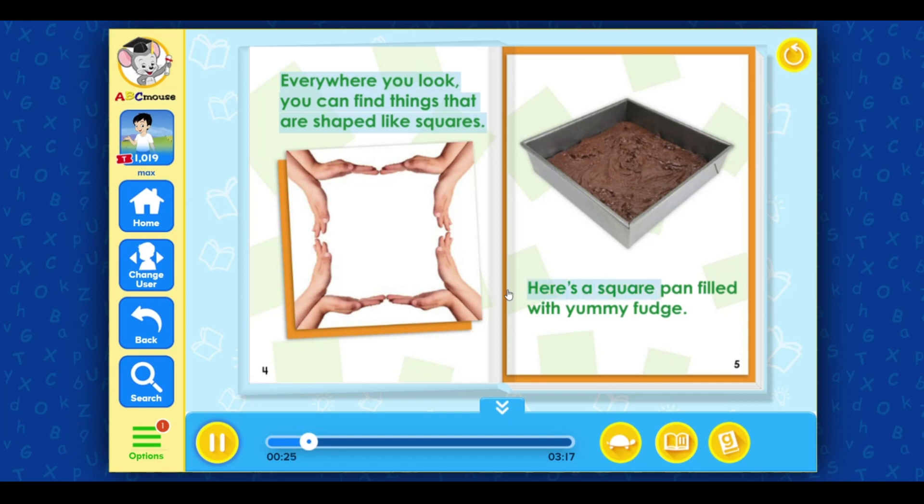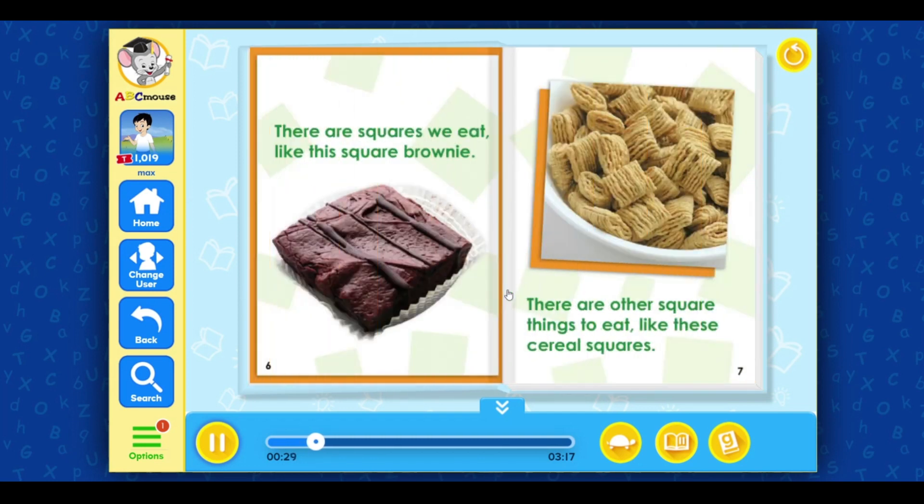Here's a square pan filled with yummy fudge. There are squares we eat, like this square brownie. There are other square things to eat, like these cereal squares.